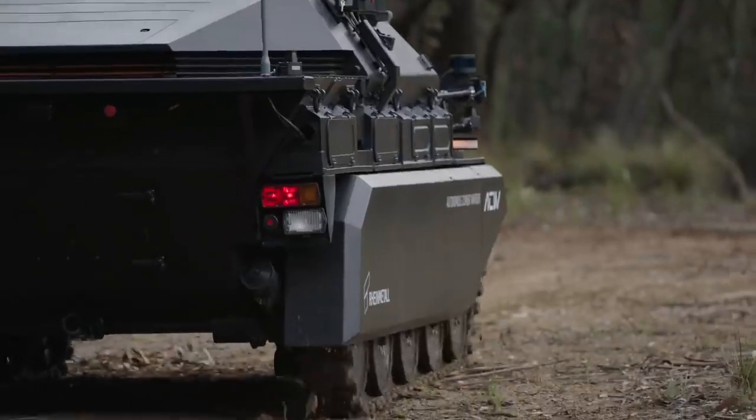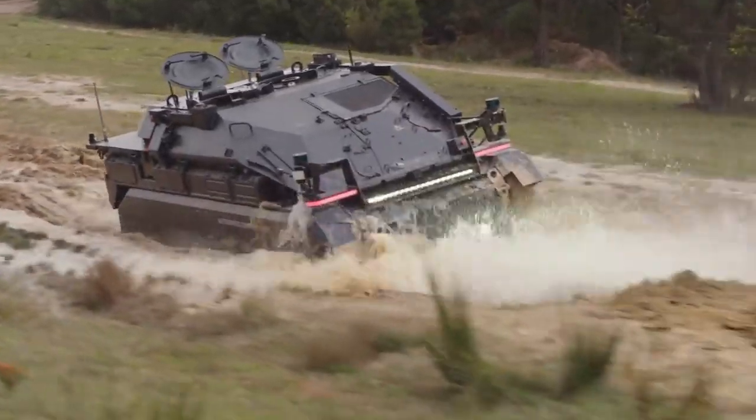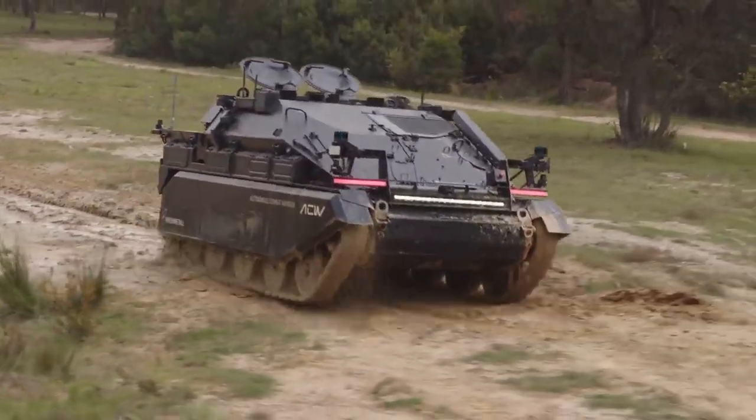My name is Russell Gallagher. I'm the Chief Engineer for Research and Technology at Rimetale Defence Australia. Over the last two years we've been building the vehicle behind me, which is the Autonomous Combat Warrior Weasel. It's a state-of-the-art autonomous vehicle which has several modes of operation.